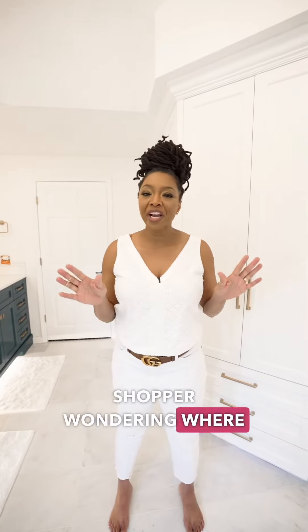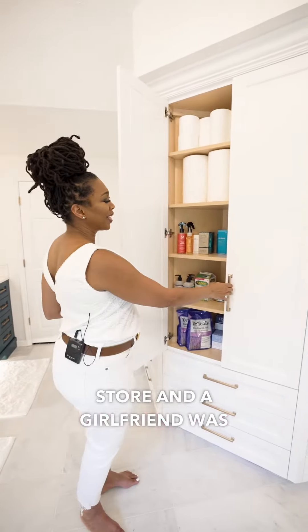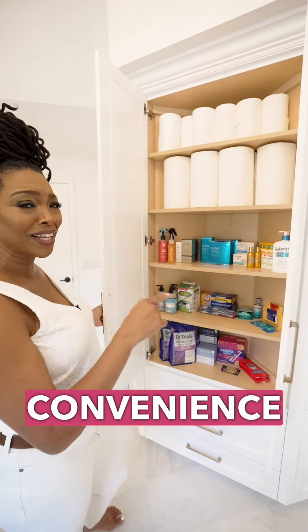Are you like me, a Costco shopper wondering where do I keep my stocked goods? Well, let me show you what I call a convenience closet. I was calling it my little mini convenience store, and a girlfriend was like, no, that's a convenience closet.